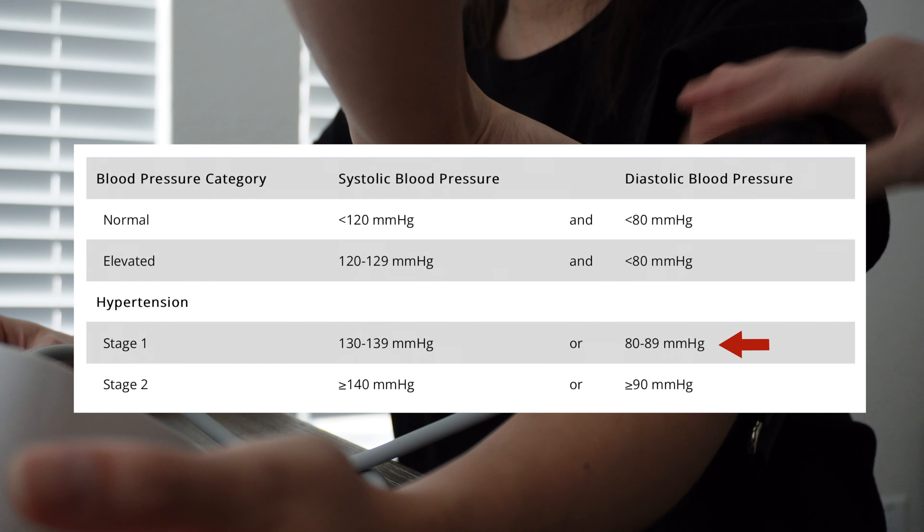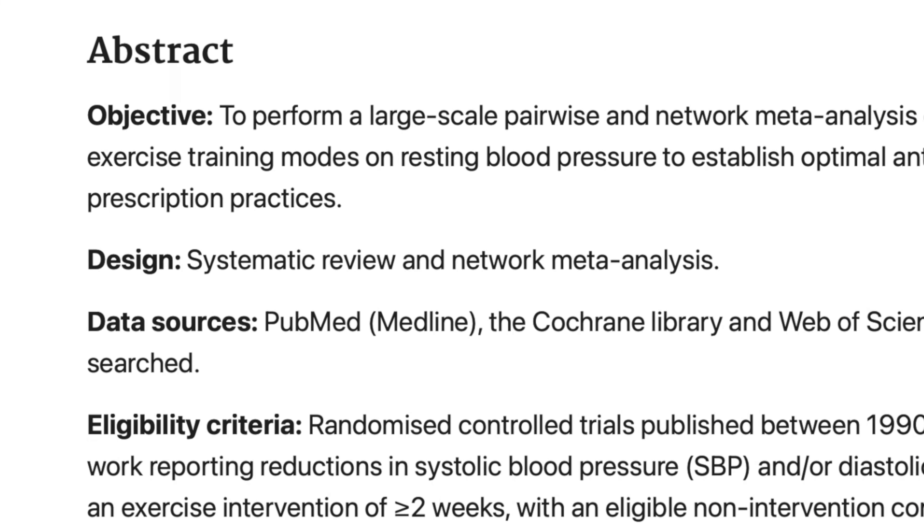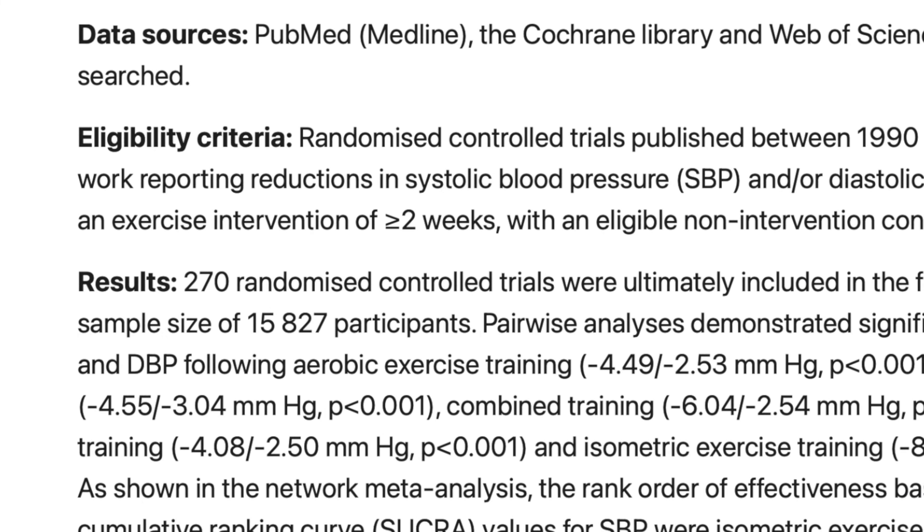I'm Jeffrey, physical therapist, and welcome to my channel. In this video, I will review this new literature published in 2023 on the effect of different exercise training modes on resting blood pressure.